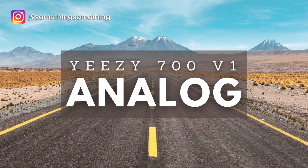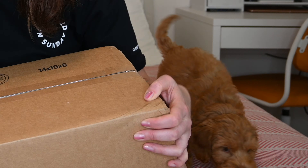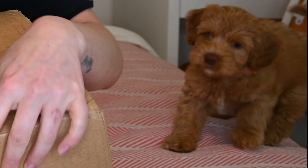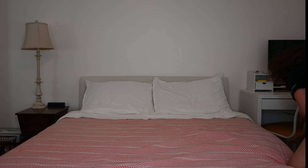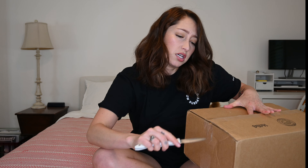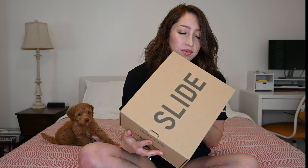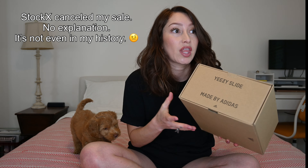These are the Yeezy 700 Analogs. We're going to open these right now. Let's see if Jeze can be good. Here they are. Wait — these are slides. I never ordered these slides.